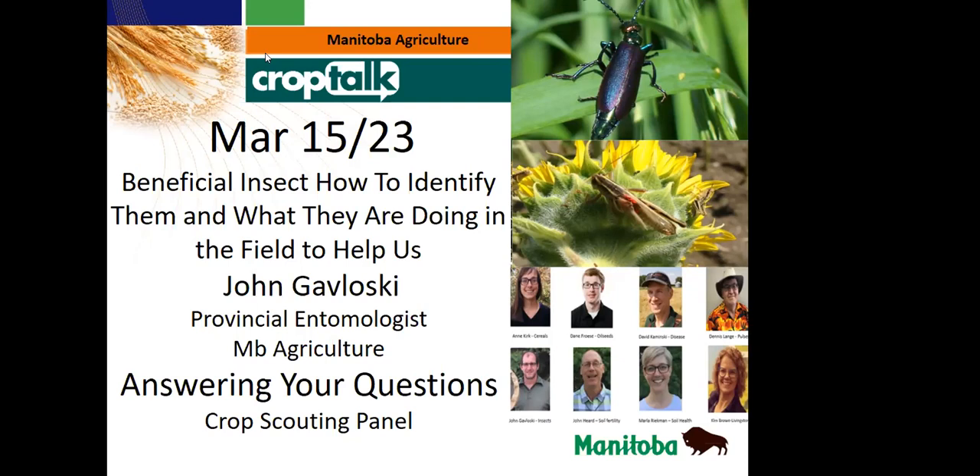For today, I thought it would be a good idea to get John Gavlowski to come on and talk about some of the beneficial insects that we see out in the fields — how to identify them, what they're doing in the fields, and how they're helping us out. We're starting to learn more and more about them, and I'll hand the screen over to John to get right into his presentation.